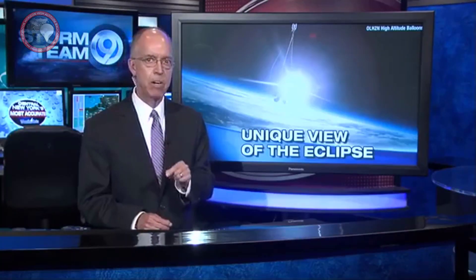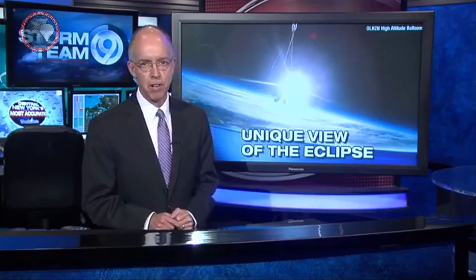An Ontario County non-profit is preparing to capture video of this month's solar eclipse. One group in Canandaigua is capturing this rare event by launching a weather balloon — instead of viewing the eclipse from the ground, one group took to the sky. Overlook Horizon will be launching a weather balloon, giving a unique view of the eclipse.